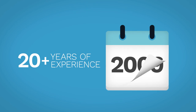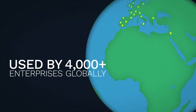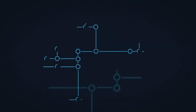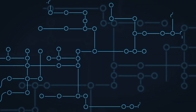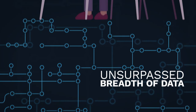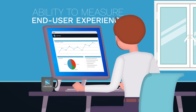With more than 20 years of experience, more than 4,000 successful enterprise implementations globally, a scalable architecture supporting deployments of over 400,000 endpoints, unsurpassed breadth of data, and the ability to measure end-user experience as a high-level KPI.